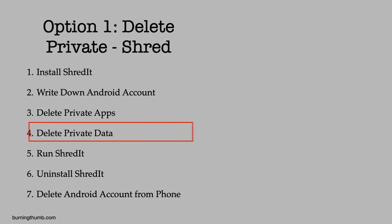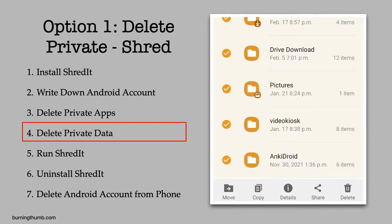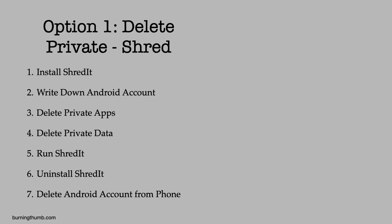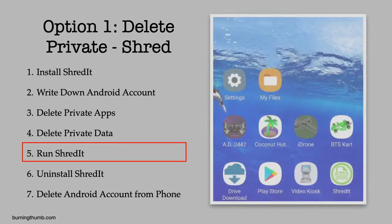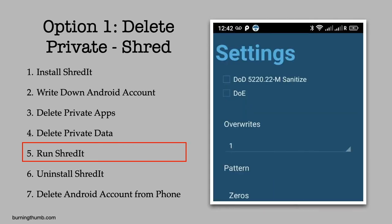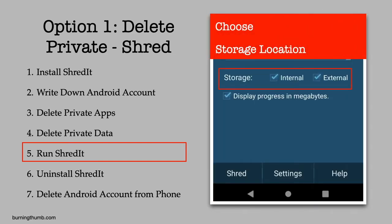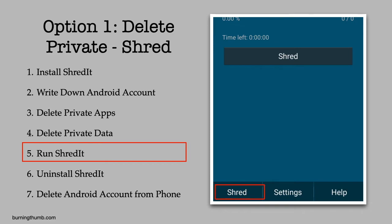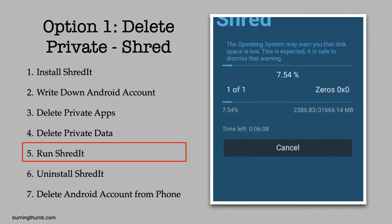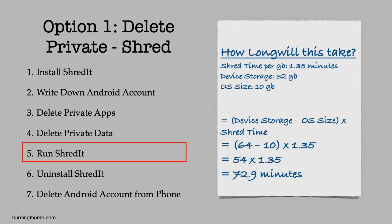He deletes the data he considers private. He launches Shreddit, looks over the settings on the settings screen, and decides to use the default settings.